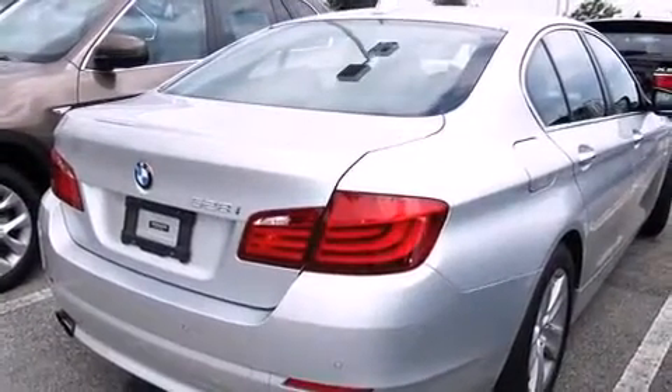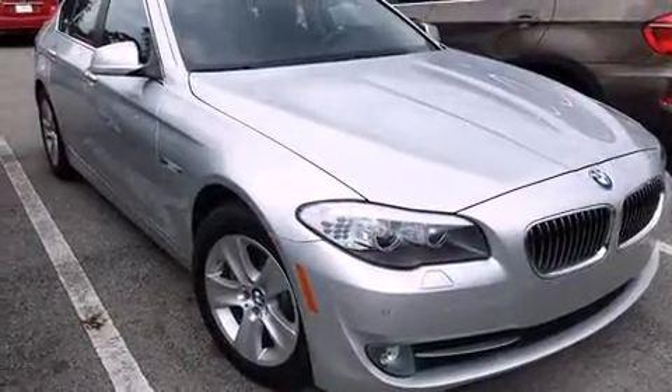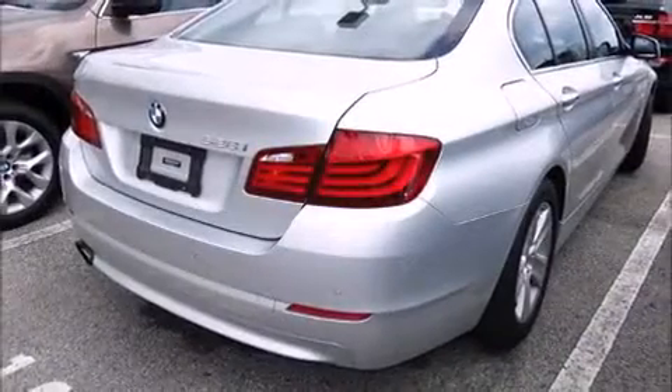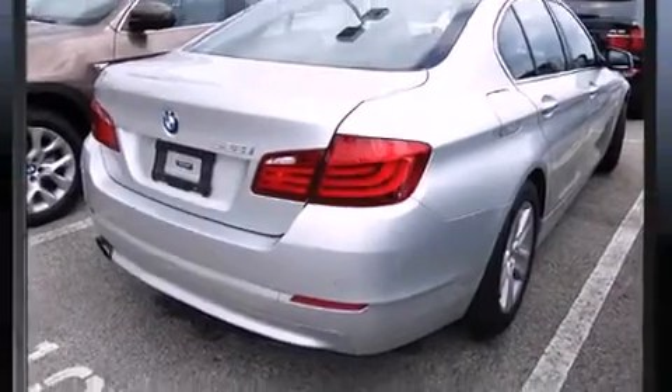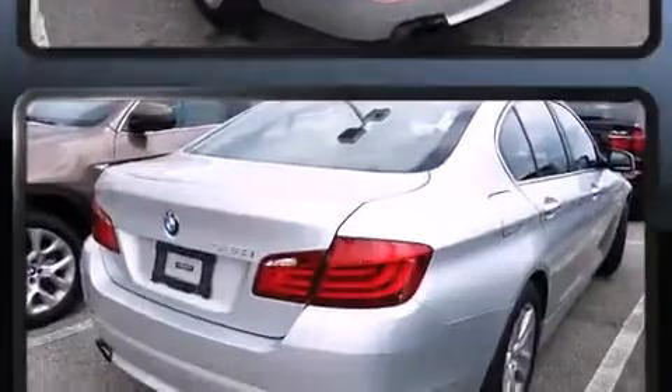BMW ensures the safety and security of its passengers with equipment such as dual front impact airbags, front side impact airbags, traction control, brake assist, anti-whiplash front head restraint, ignition disabling, an emergency communication system, and four-wheel disc brakes with ABS.